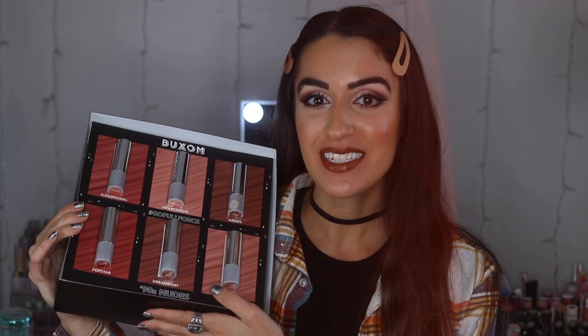When I did my PR haul sharing with you guys all the new stuff in makeup, I had shared that Buxom came out with six new lipsticks. They're actually 90s inspired nude lipstick shades and this is something I was so excited about when I received it. I wanted to try them all out with you guys on camera and do lip swatches so you can get a better idea of what each of them looks like. I also wanted to put on a 90s inspired outfit and hair to kind of get in the mood.